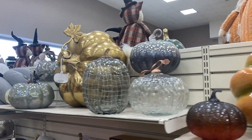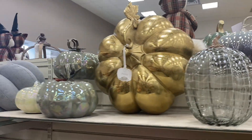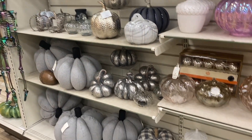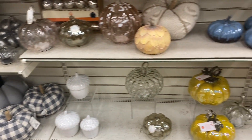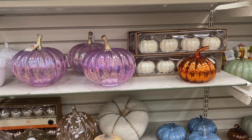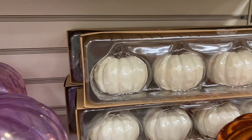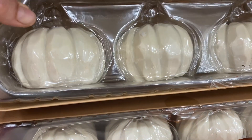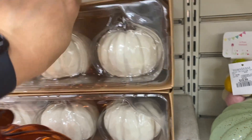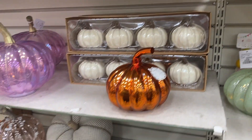Moving back to the fall section, some of the pumpkins here resembled ones from the Dollar Tree. I also wanted to show you the glass pumpkins — I thought they were really pretty and I might pick one up, though not the purple ones; I wasn't a fan of those. There were also small wooden pumpkins, but you can find very similar ones at the Dollar Tree. These were $16.99 here, so you'd definitely find them cheaper there.